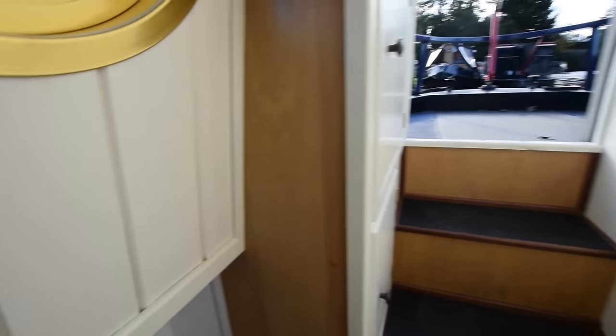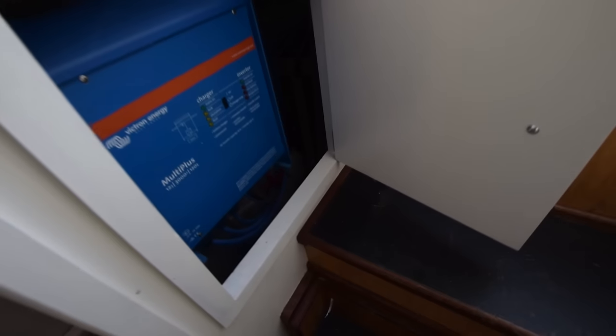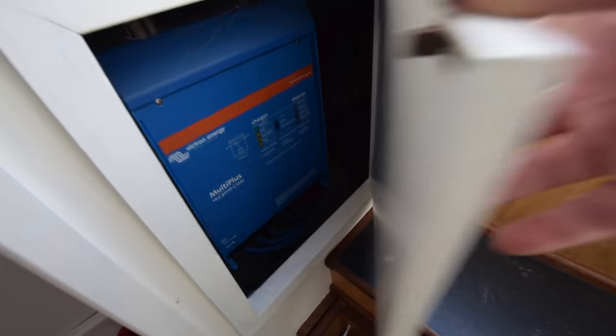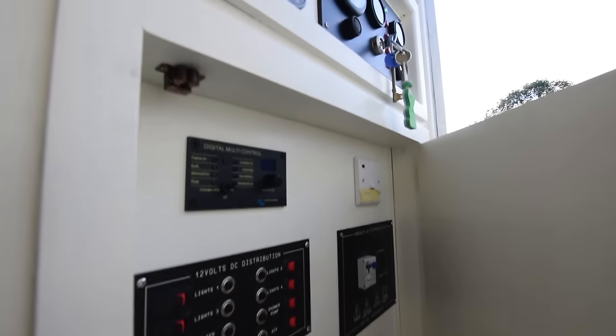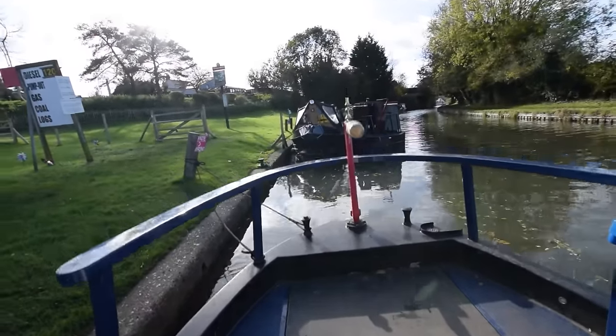There are radiators on board. Central heating is a Webasto diesel fire system to four radiators. There's a 3-kilowatt Victron inverter charger, which gives you 230 volts, as does the landline hookup. There are also various isolation switches in there.